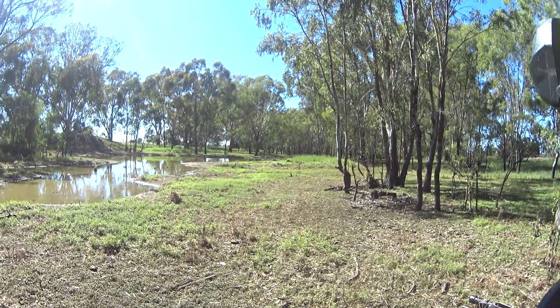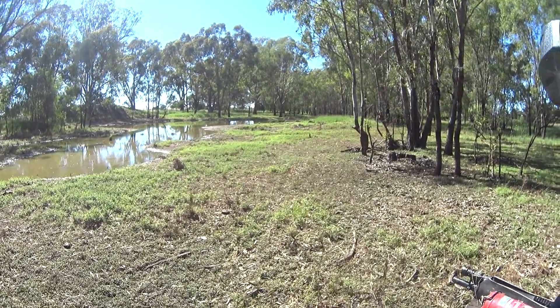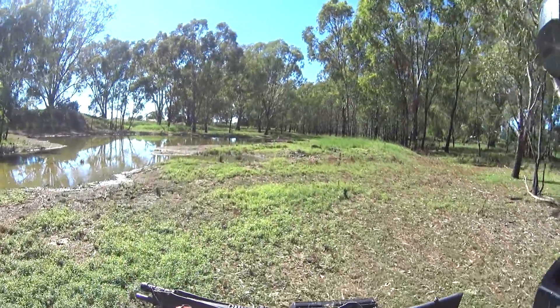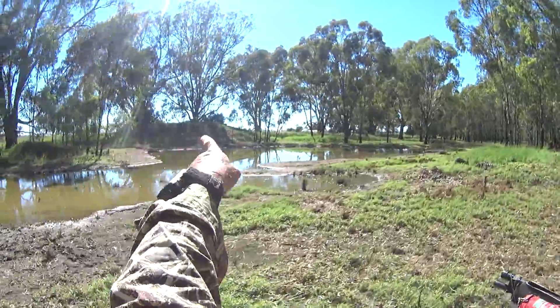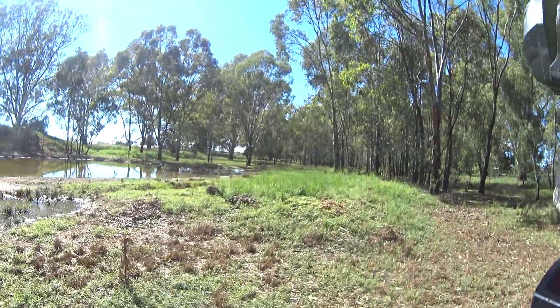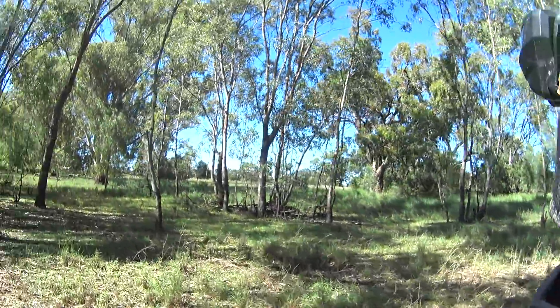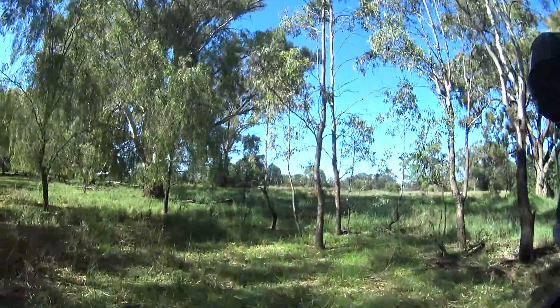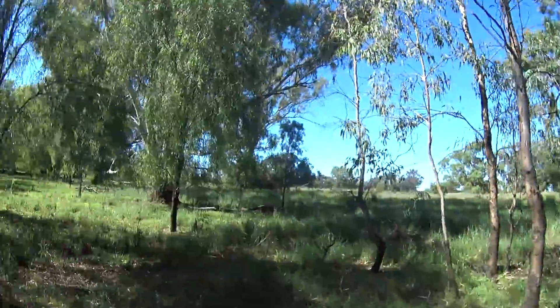Certainly good conditions for pigs, but not a lot of rooting around — that's the thing. We did shoot a couple; we shot three there last night just on the other side of that fence, but there's no wallows and stuff like that which you'd expect. Maybe there's just that much water around — I don't know.